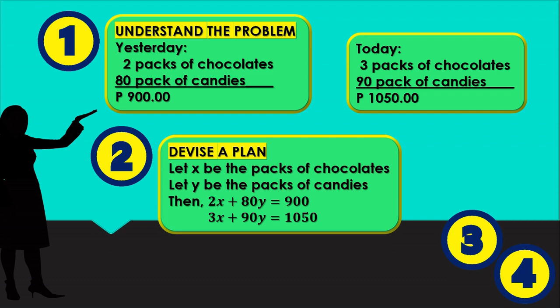Devise a plan. Let x be the cost per pack of chocolates and let y be the cost per pack of candies. So: 2x + 80y = 900 (yesterday), and 3x + 90y = 1,050 (today). We have two equations with the same variables, which means we can solve this using a system of linear equations in two variables.